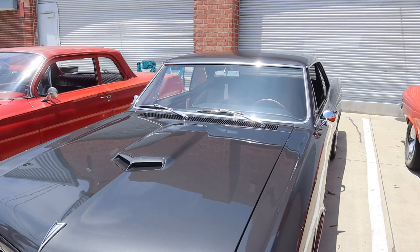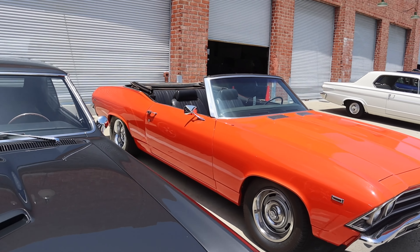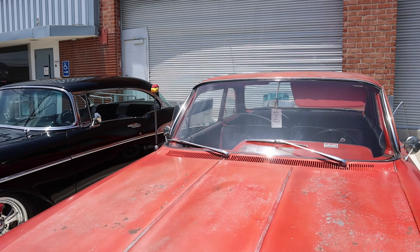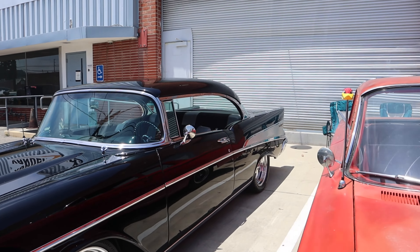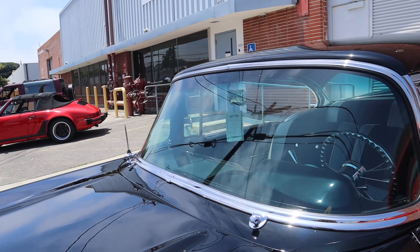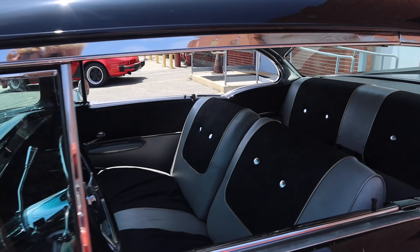Which one do you want? Probably the convertible. This one needs a paint job. Oh, look at this - '57 Chevy! Oh yeah, it is. Yep, I know my cars. Look at the interior!